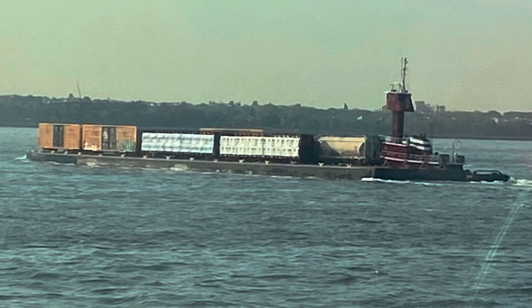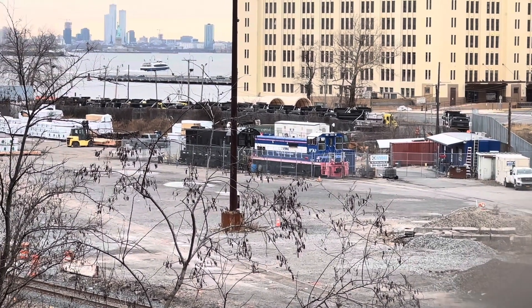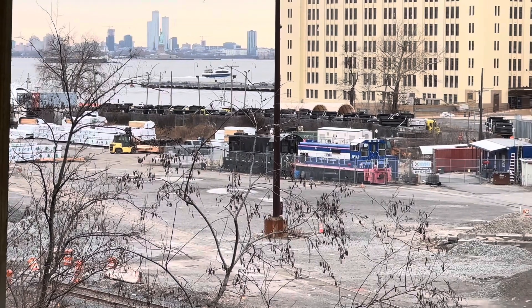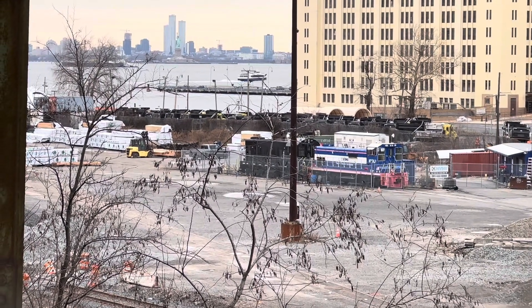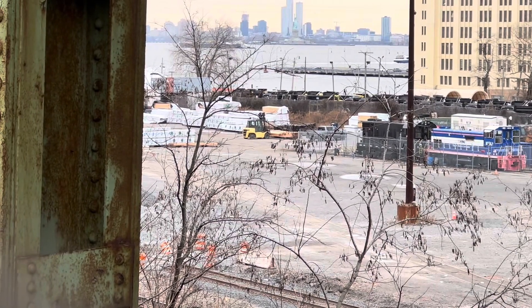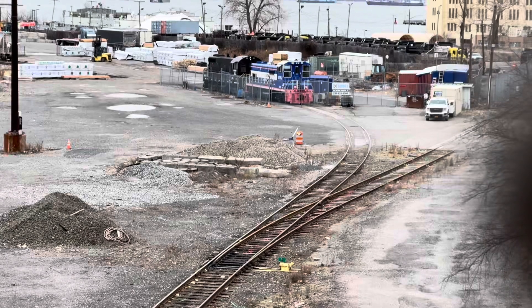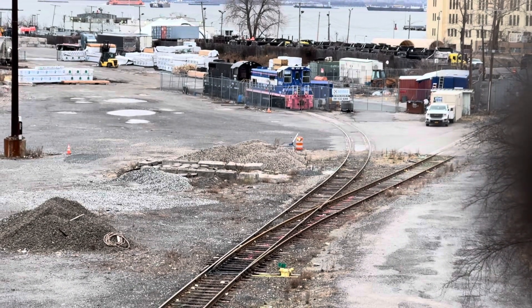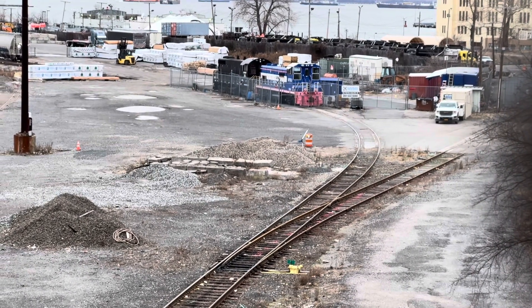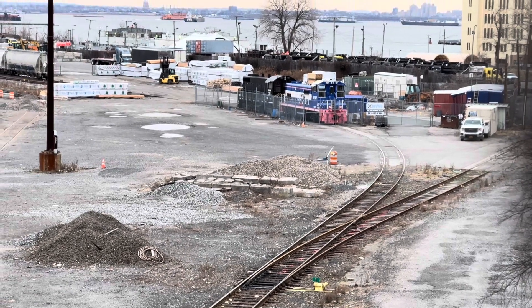Here's the tug pulling a loaded ferry barge across New York Harbor. In Brooklyn, the railroad interchanges with a few other railroads in South Brooklyn, including the Long Island Railroad and the MTA subway system. The railroad occupies several tracks from other railroads.